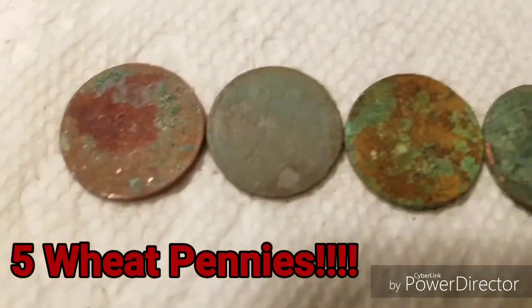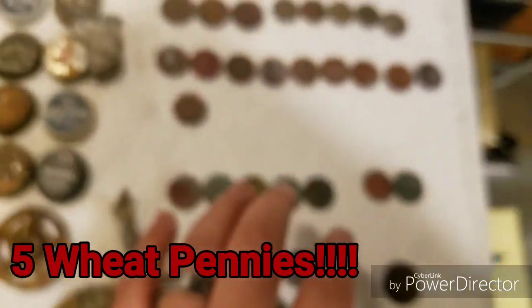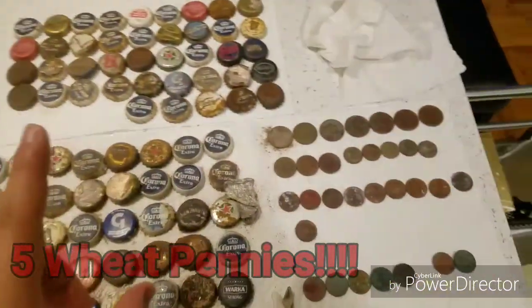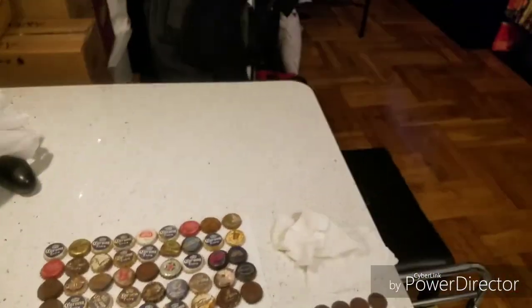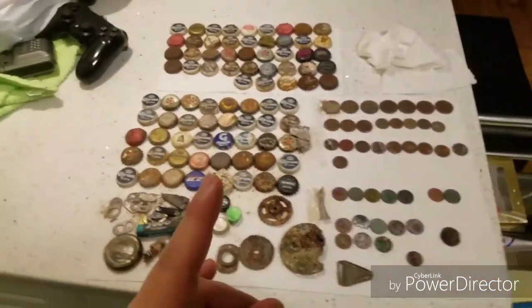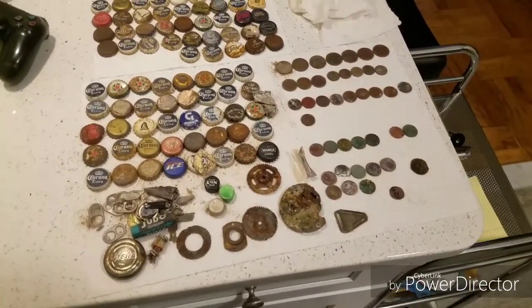But we do have these five pennies I want to show you guys — that's because they're all wheat pennies. I found five wheat pennies and the mercury dime today in that other location.